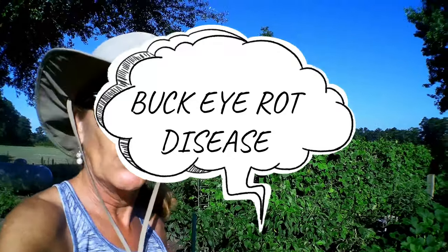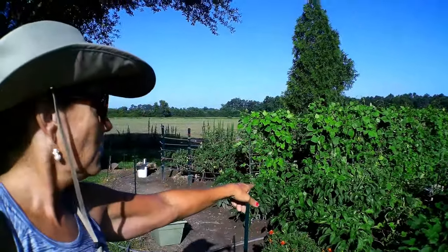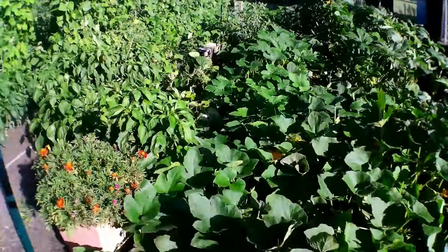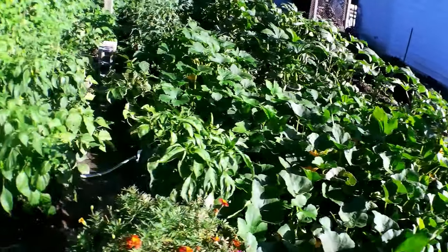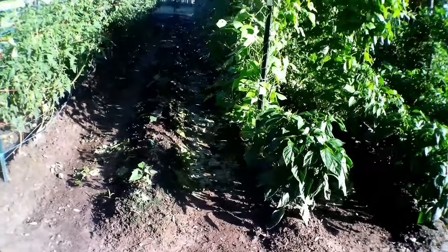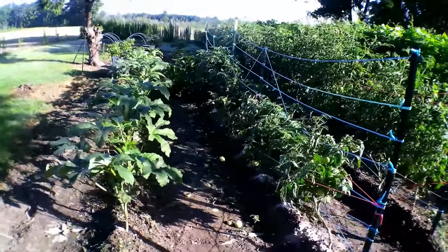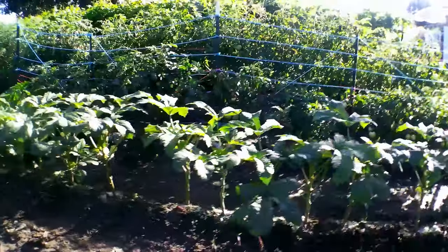Got to get out here and take these green beans before it gets too hot. The garden is doing awesome — got rattlesnake beans, different varieties of pepper, different varieties of squash including yellow crookneck, straight neck, gold prize, and pavilion squash, okra, sweet potatoes, carrots. Got four bushels of potatoes off that one row right there — it's been a great harvest here on the homestead.